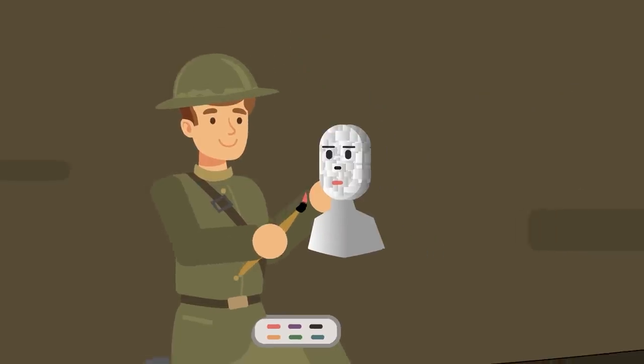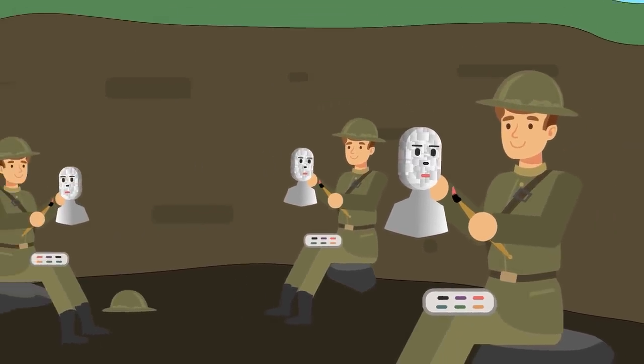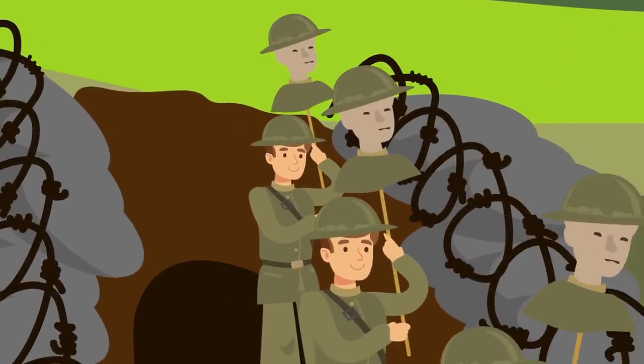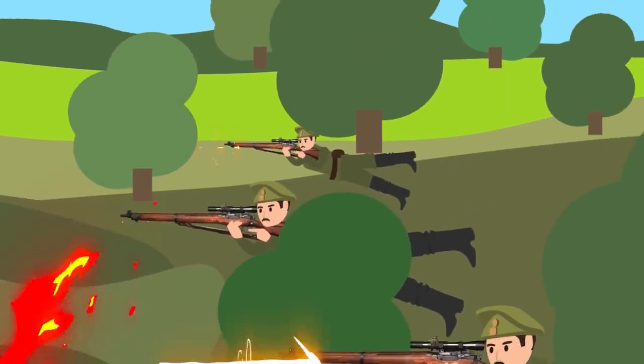Despite their lore and popular history, it is debatable how effective sniper decoys are on the battlefield. While there certainly have been some effective uses for sniper decoys in the past, their utility today is less. But when wars were less technologically advanced, they actually worked pretty well.